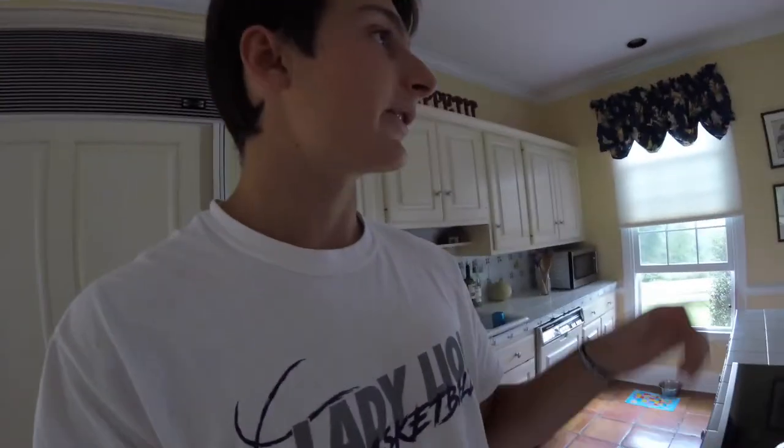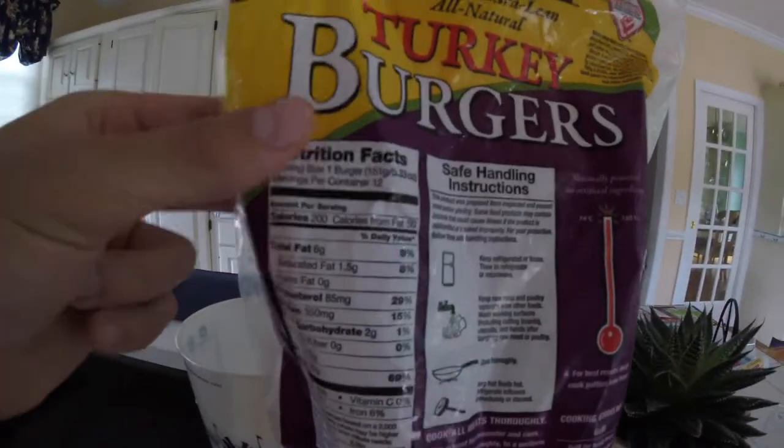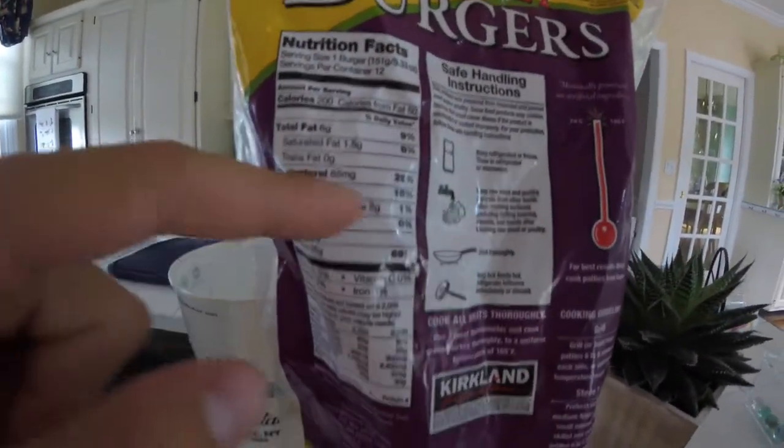Alright guys, so for a little lunch — it's 1 o'clock — we have some turkey burgers here from Costco. Look at these calories: 200 calories, 35 protein, 2 carbs, and 6 fat. Really good macros for a burger, or something you want to eat on a bun or whatever.